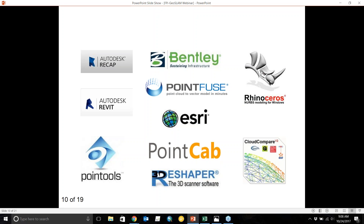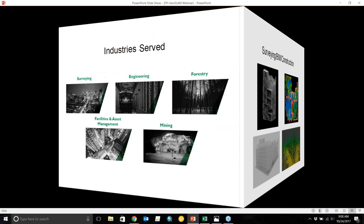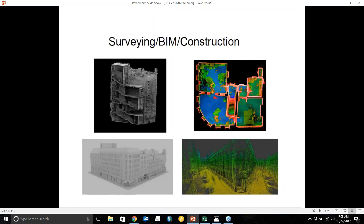GeoSLAM is well suited for industries that already require precise point data — it delivers that data much more quickly. This includes surveying, underground engineering, forestry, and mining applications, as well as indoor use such as facility management, building management, and BIM. The BIM industry is a major use case because you can walk up and down stairs and collect data on multiple floors without multiple setups.